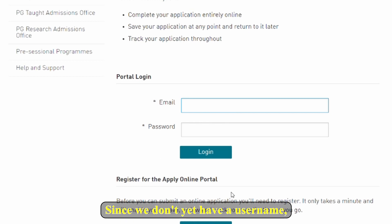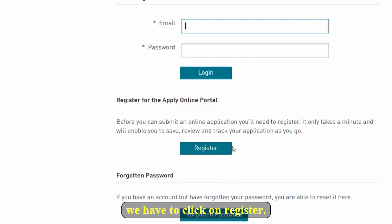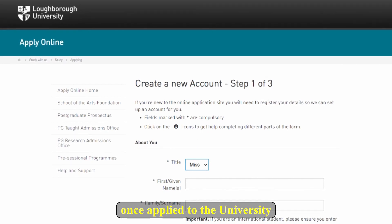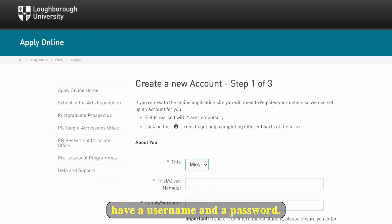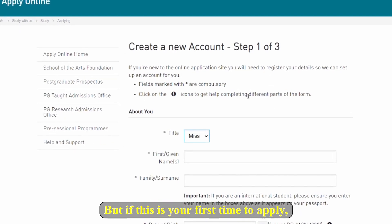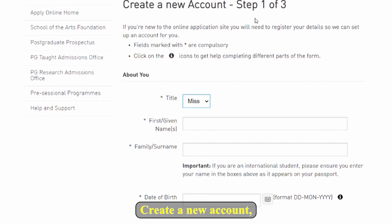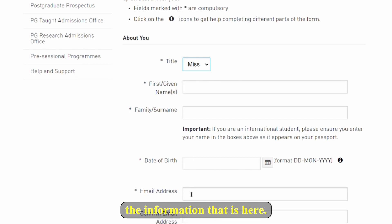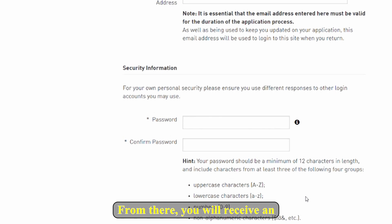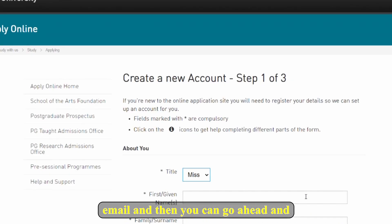It will take you to the application portal login page. You will need to create a username — since we don't have one yet, click on 'Register.' If you have previously applied to Loughborough University you already have a username and password. If this is your first time, go through the process to create a new account — steps one, two, three — input all the required information, submit, and you will receive an email. Then you can begin the application process. Make sure your minimum required documents are ready to scan and upload.